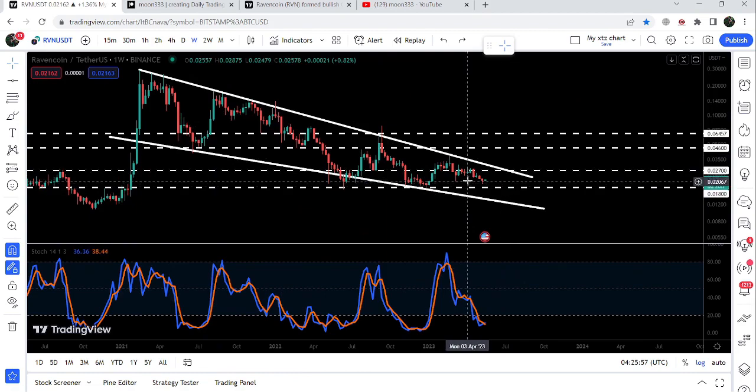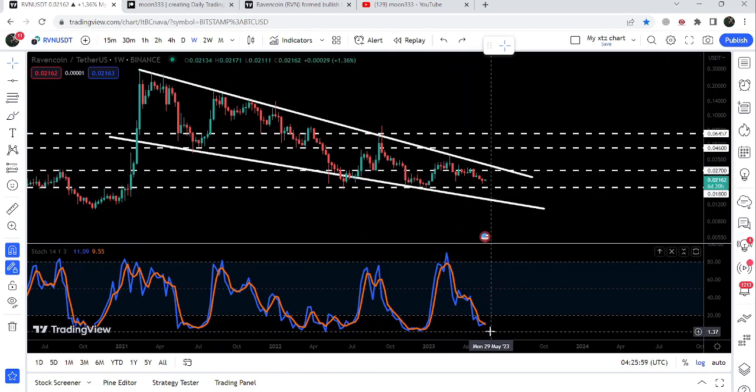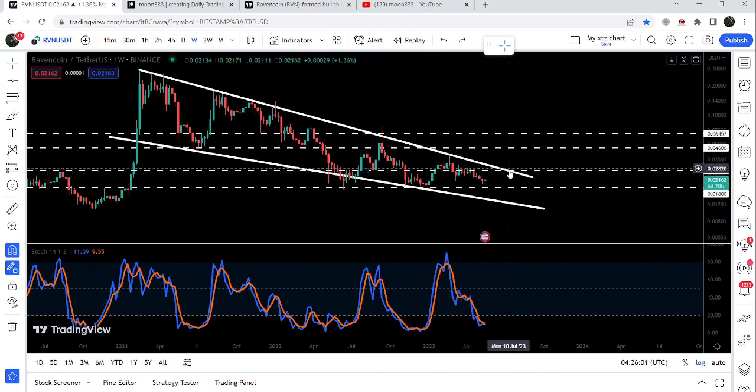This time the stochastic has entered the oversold zone again, and we are very close to the 1.8-cent support. There is a probability the price may test that support, but it will be really very difficult for the price to drop further down to test the wedge support. I'm expecting that from around here it can start the next price reversal.